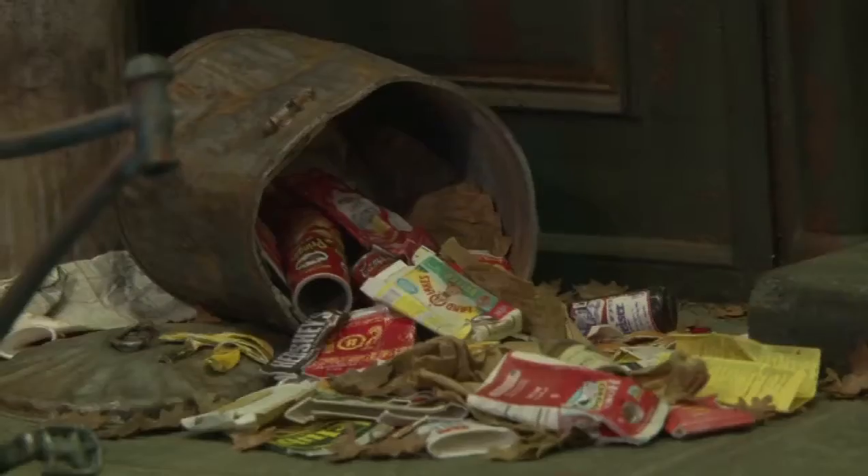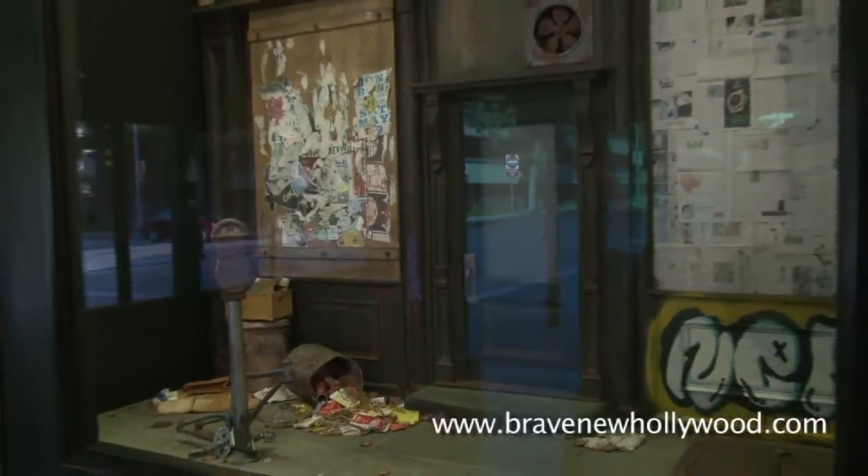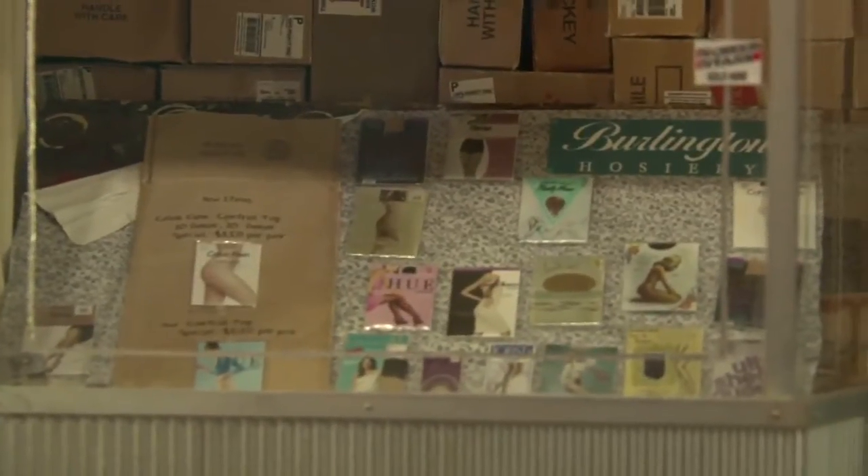I do make models for a career — make models for television and film. A lot of times they're blown up or burned up, or sometimes they're small props, small parts to a bigger structure. I've done a lot of work in TV and film. I've done work for the Jurassic Park films, a lot of the Tim Allen films, Gilmore Girls, CSI.